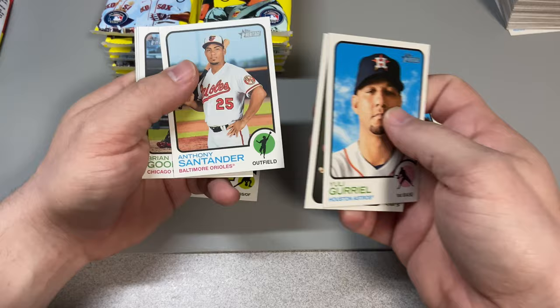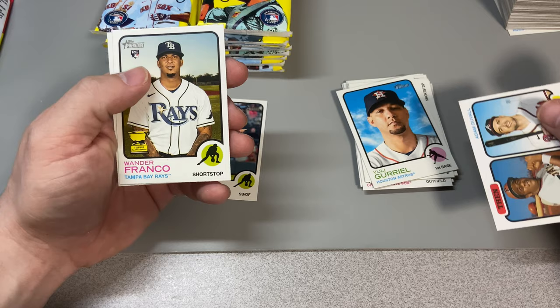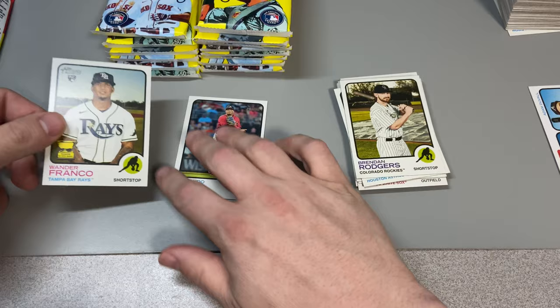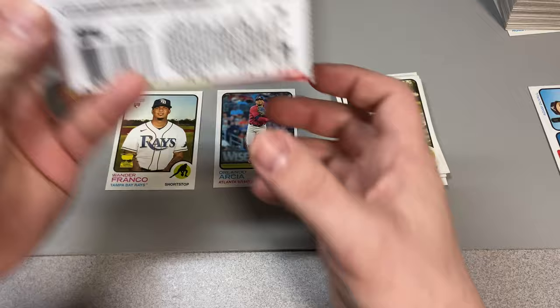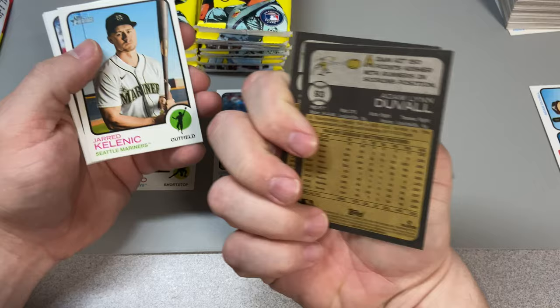Yuri Guriel, Escobar, Anthony Santander, Brian Goodwin, Emmanuel Rivera, Nick Solak. We got Adam Duvall and Willie Starjo. Wander Franco — Wander Vision! That's what we're looking for. Mr. Franco — that's awesome! We missed him in the first box. This is by far going to be my favorite one of the break. That's my first Wander Franco I've ever pulled, ever held in my hand.